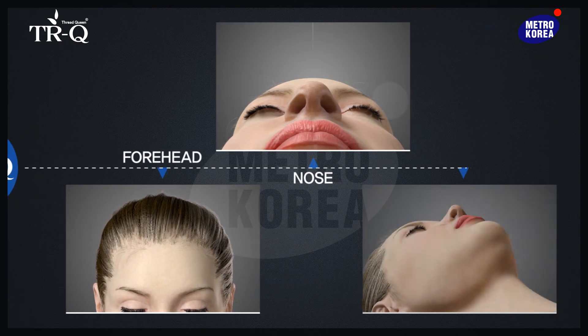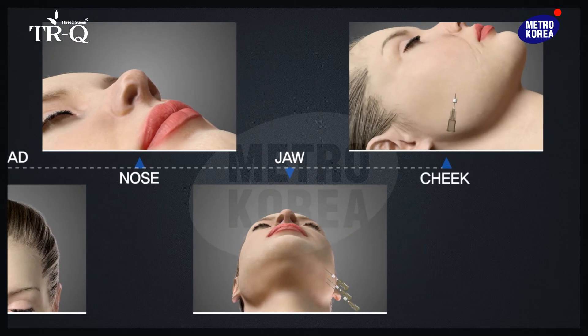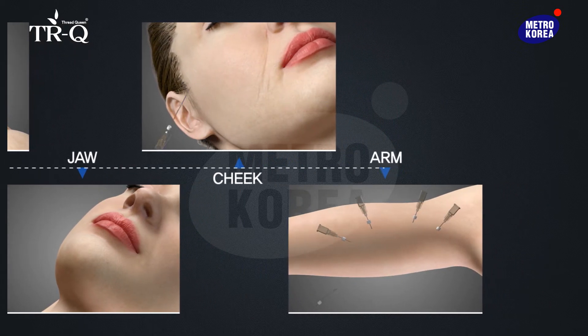TRQ Thread Queen offers not only the best lifting effect, but also wrinkle improvement and skin rejuvenation for various parts of the body, including the face, arm, abdomen, and thigh.